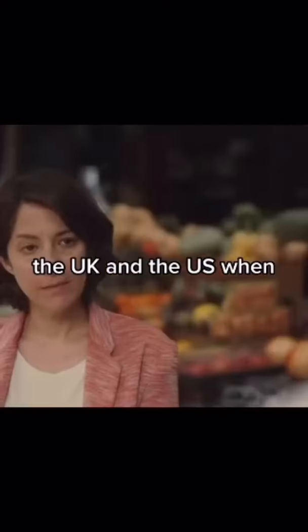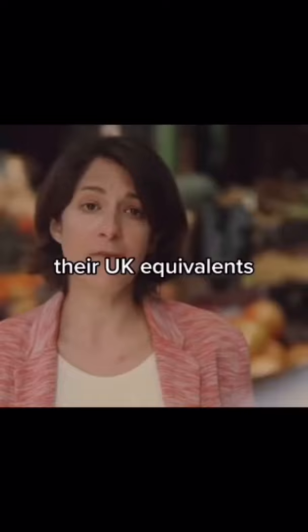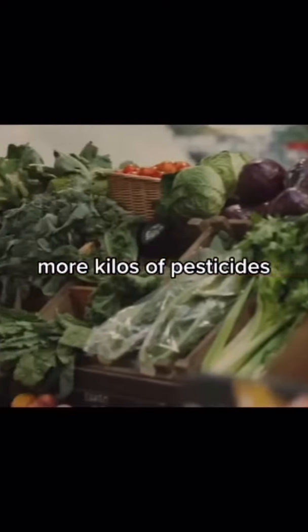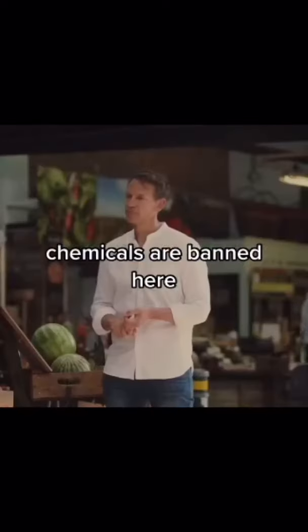What's the difference between the UK and the US when it comes to pesticide standards? American fruit and veg in general is allowed to contain larger amounts of more toxic pesticides than their UK equivalents. American farmers use almost 10 times more kilos of pesticides per hectare than we do, and many of those chemicals are banned here.